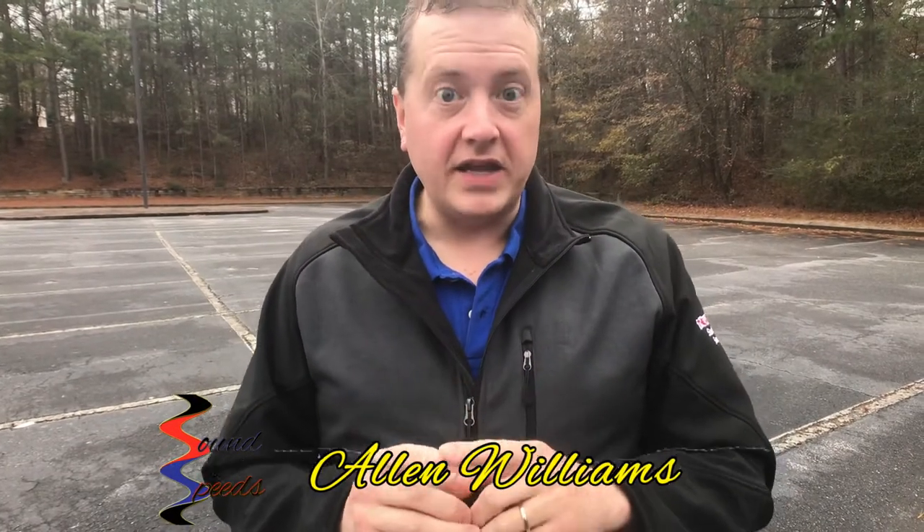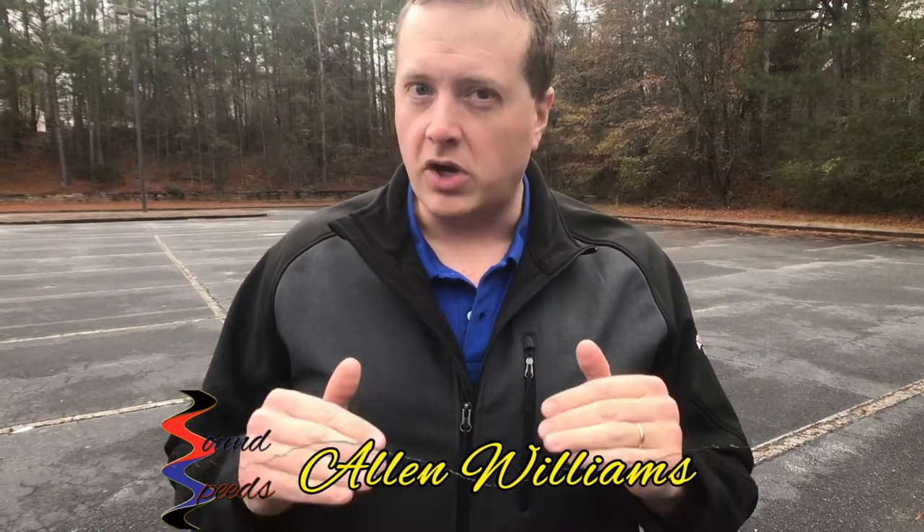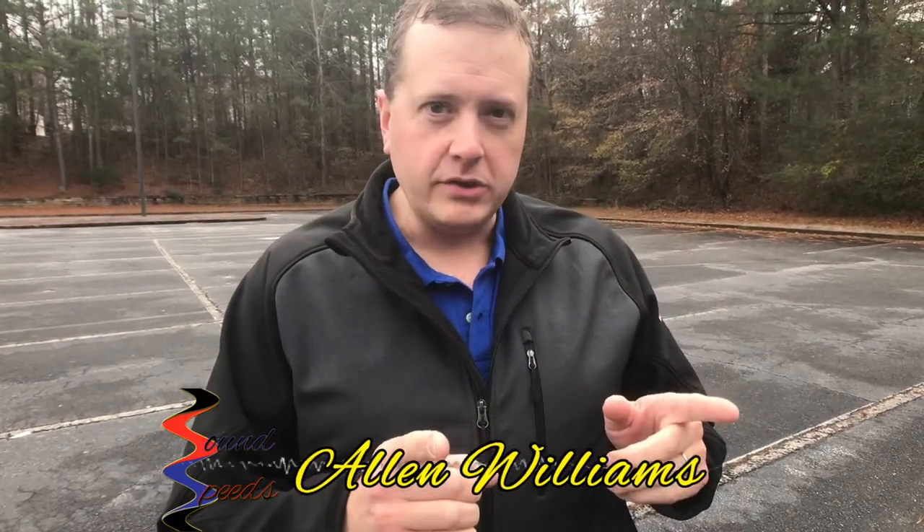Welcome to Sound Speeds. If you have any kind of need for vlogging, you might consider getting yourself some sort of a microphone that goes on your camera. The one we're currently using is the Shure Motiv MV88 stereo condenser microphone. It is a condenser cardioid microphone that plugs on the back of your iPhone and is powered through a lightning port, but does not work on your Android device.